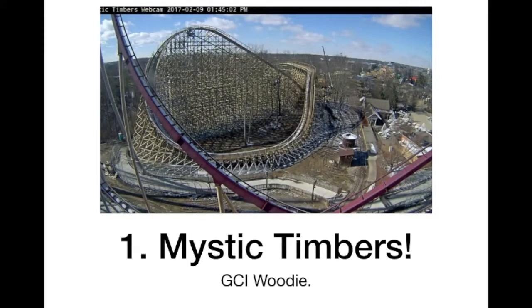And of course, as you'd expect, number 1 is Mystic Timbers. I've ridden 2 GCIs — Kentucky Rumbler and Thunderhead — which are awesome, amazing, and outstanding really. And I cannot wait to ride this; it looks better than both of them. It has so much ejector air time and goes out into the woods. It just looks like an amazing ride in general and I can't wait to ride this.